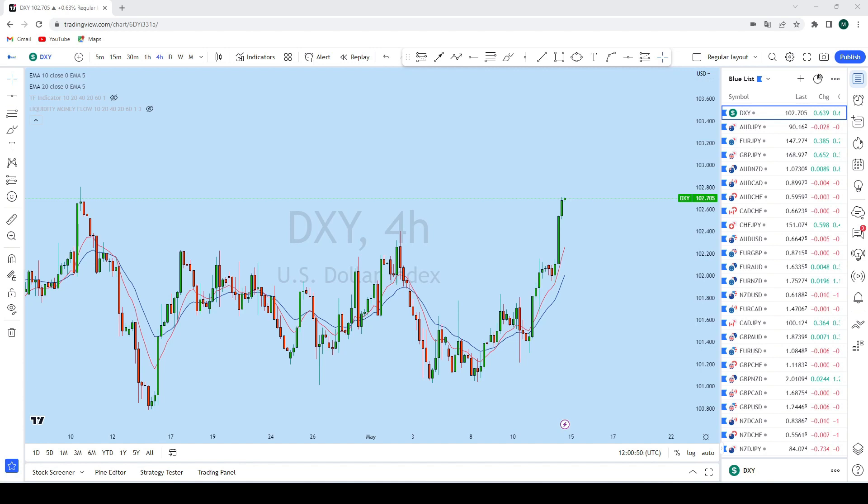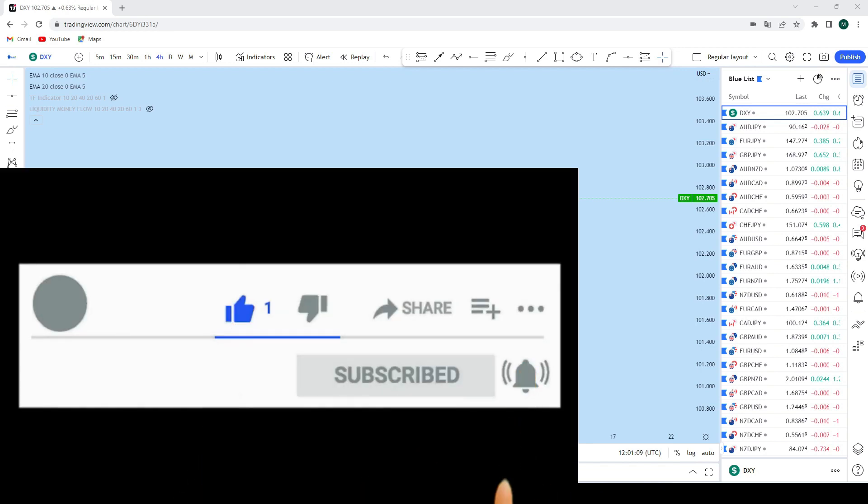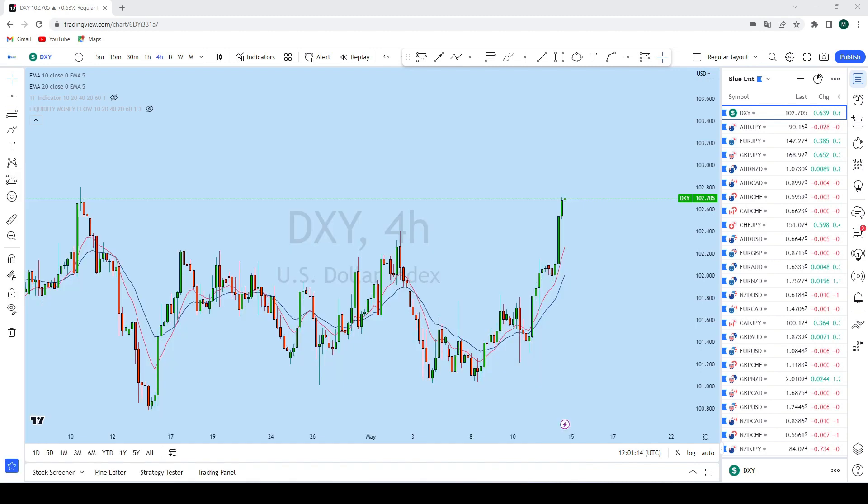This week, as you can see, the DXY is breaking out of the resistance level. The market is trending and most of the pairs we could find in a trending market structure can give us significant trading opportunity. So before I begin this weekly Forex forecast, make sure you smash the like button and hit that subscribe button. Let's get started with this week's weekly Forex forecast.